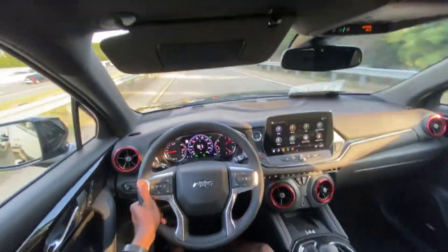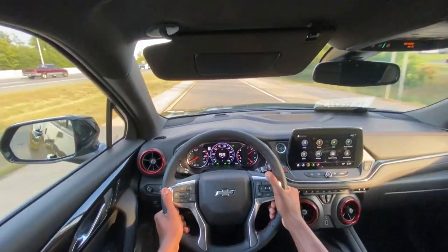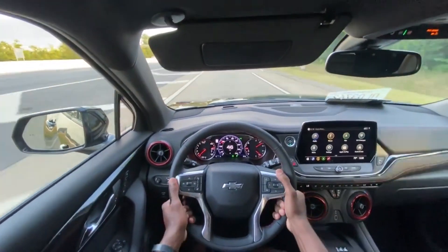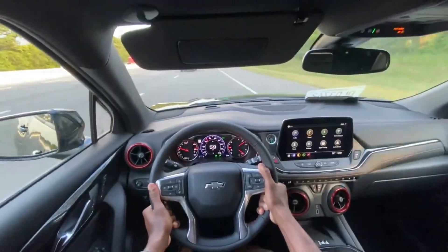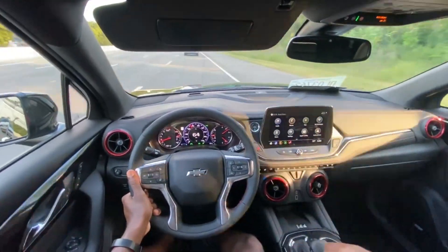I'm in snow and ice mode — that's why this is driving weird. I didn't even realize I had it in sport mode. No one's behind me, so I'm going to give it a little punch. In sport mode you're going to rev a little hotter, so that did a lot more than I wanted, which is fine.